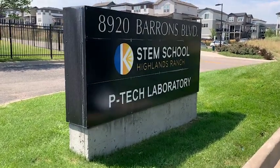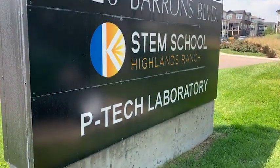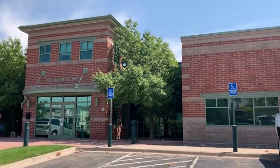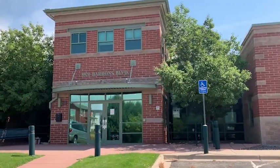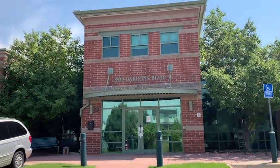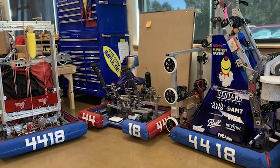The first class that you really need to take before anything is the basic fundamentals of DC and AC electricity, and then you'll go into more specified classes for fluid power, robot technologies, PLC programming, mechanical systems and motor systems and things of that nature.